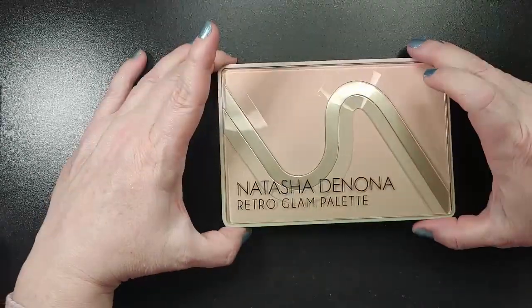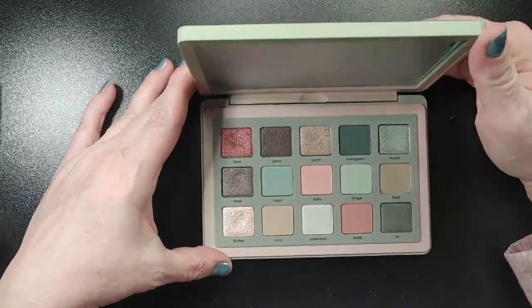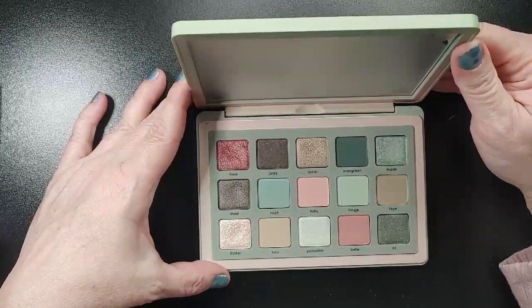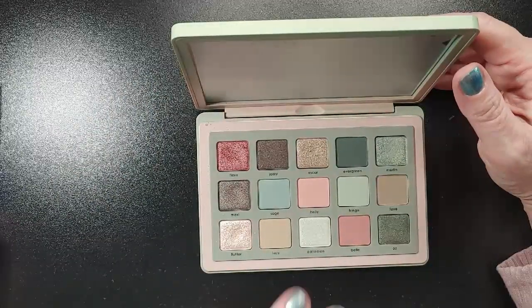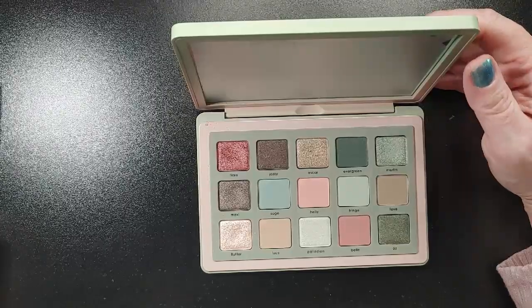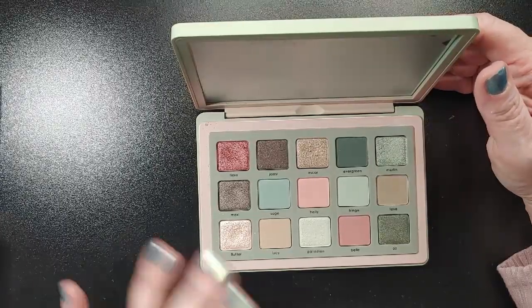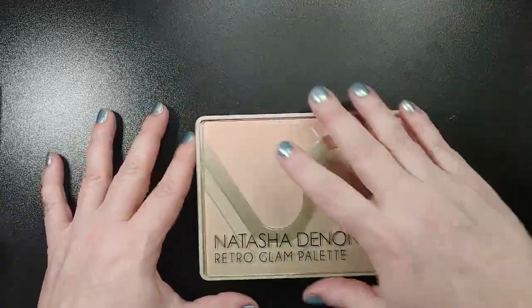The first one I'm going to bring in is the Natasha Denona Retro Glam Palette. I got this from Mary and it is such a pretty palette. I'm really looking forward to using some of these greens — some of these muted greens — because I have some singles that I think would look really good with them. I've used the pinks and the browns; I want to use these greens for spring.